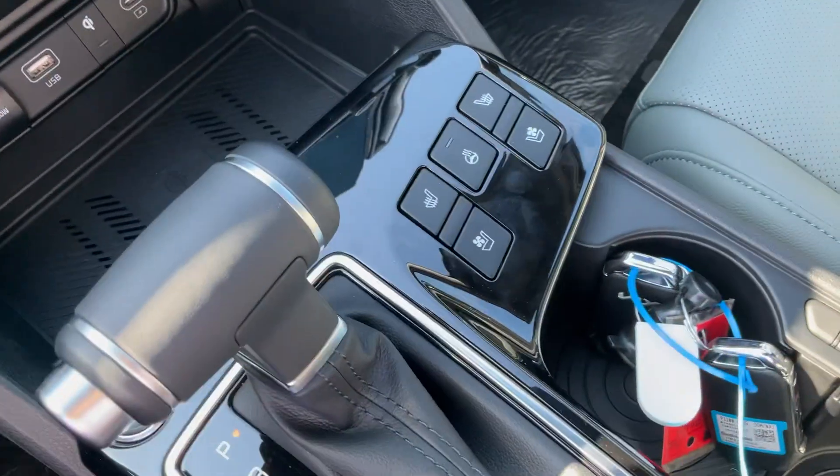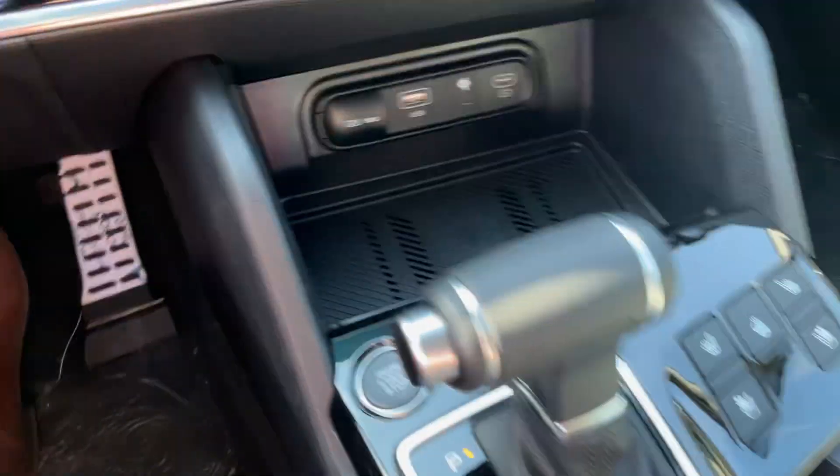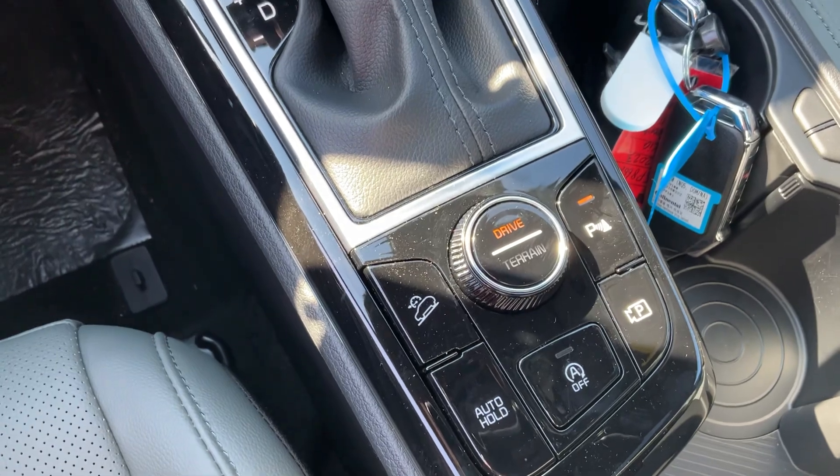You do get your heated seats, cooled seats, heated steering wheel in the front. You get wireless charging, different drive modes and terrain modes.